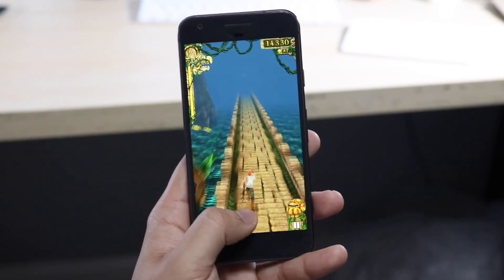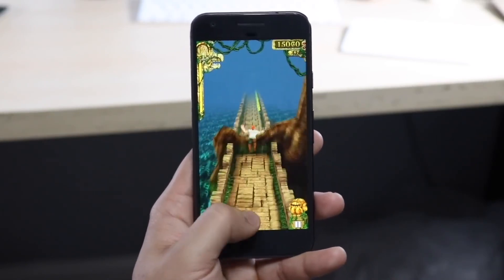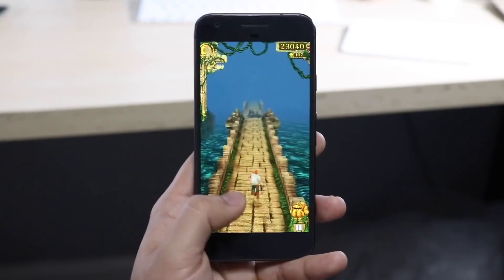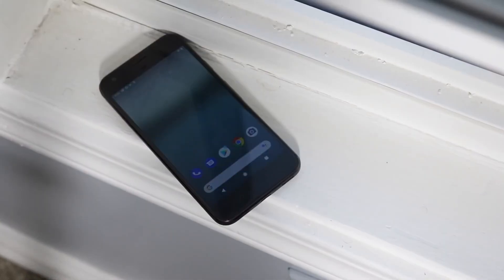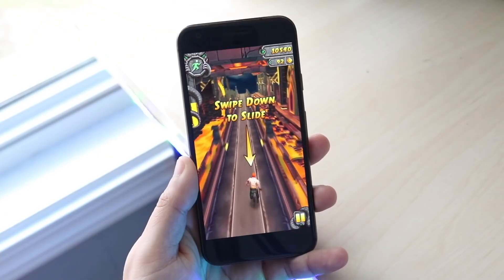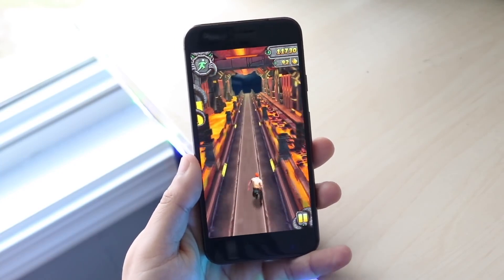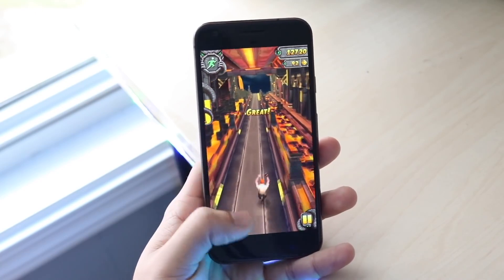You have USB Type-C on the bottom, which is awesome, and a headphone jack on this phone as well. On the back you have an aluminum build with a glass portion on top where the fingerprint sensor sits. I think this phone still feels extremely premium — it felt more premium than the Pixel 5 and even the Pixel 4. The aluminum build just feels so good, and this was probably the best-built Google Pixel that's come out.